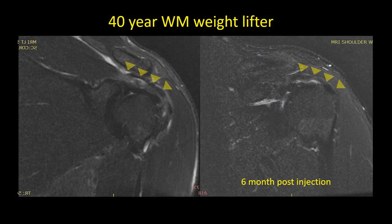So this is a 40-year-old weightlifter, and you can see that this is his supraspinatus tendon, and this all should be nice and dark, and it's not. You've got these bright areas in the middle, and those bright areas indicate pretty significant tears.